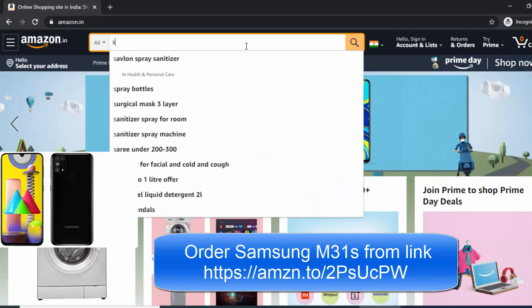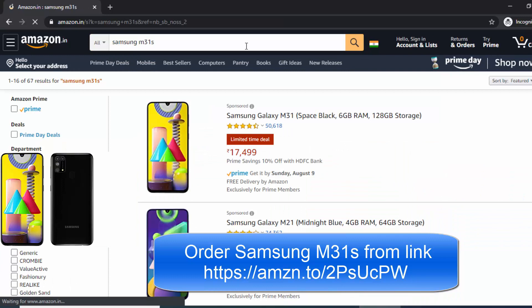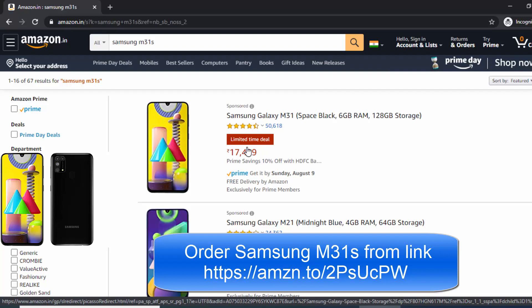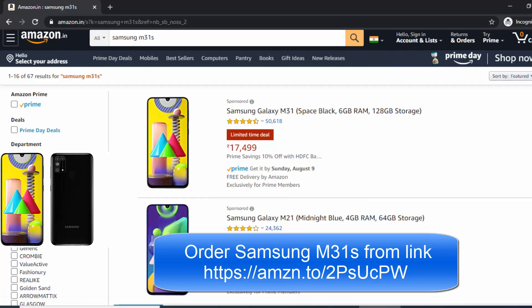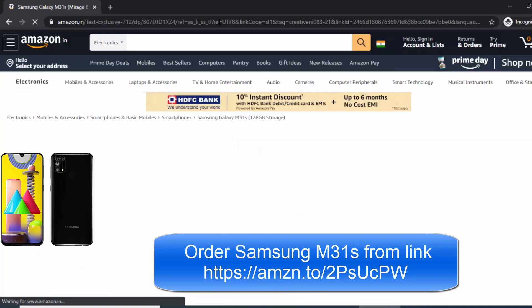The old mobile is showing in the listings as M31 again, so to make things easy for you I have made a video. I will be sharing the link in the description so you can copy the link from the description and paste it in your URL, or click on the link and the page will open directly.